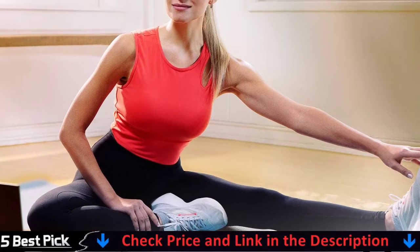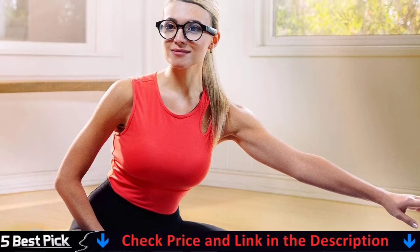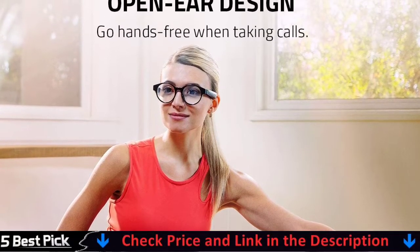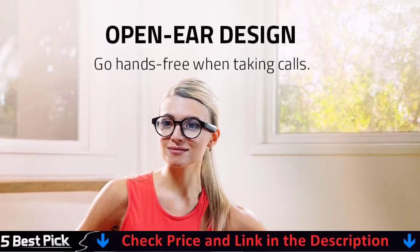Its industry-leading 60-millisecond Bluetooth connection delivers smooth, stutter-free sound that allows you to stay immersed without any disruptions from audio delay or skipping. For details, let's watch more.